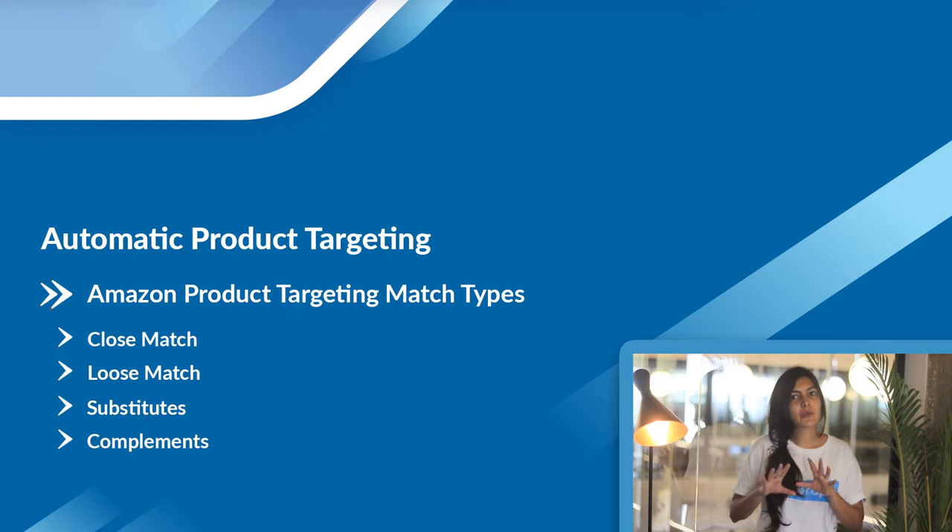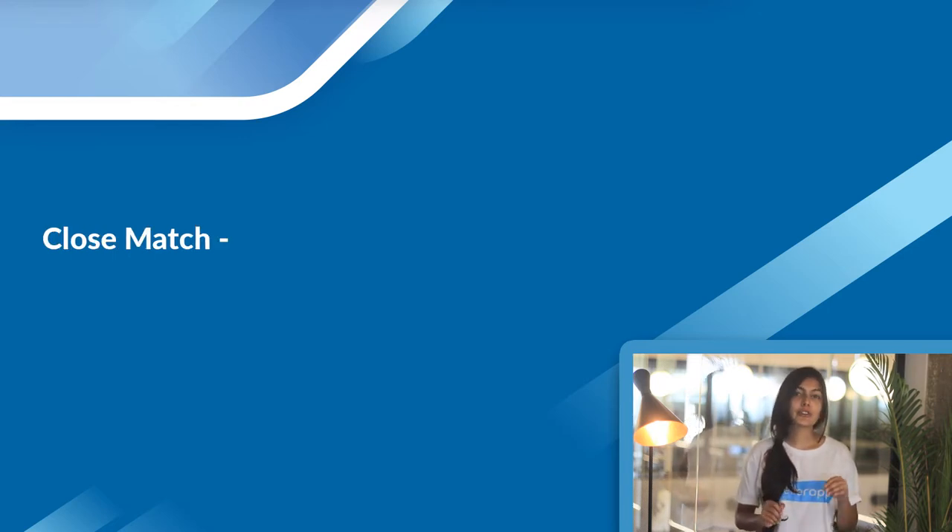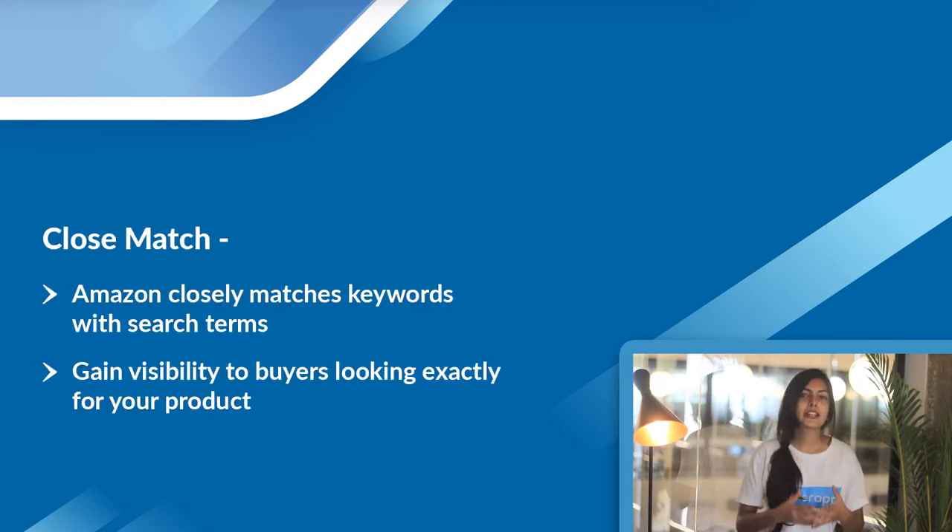Close match type and loose match type are with respect to search terms. When you enable close match type, it gives you visibility for search terms — buyers who are looking directly for your product or the solutions offered by your product. It matches search terms typed by buyers in the Amazon search bar to the keywords in your listing. Remember that listing optimization and keyword optimization are the key to increased conversions.